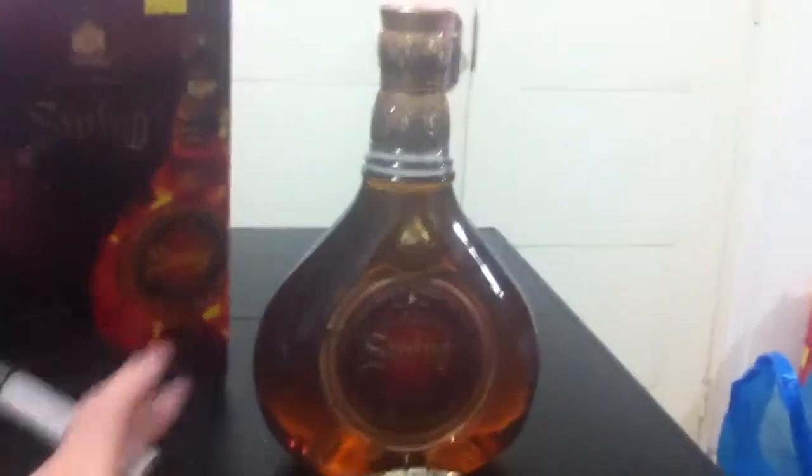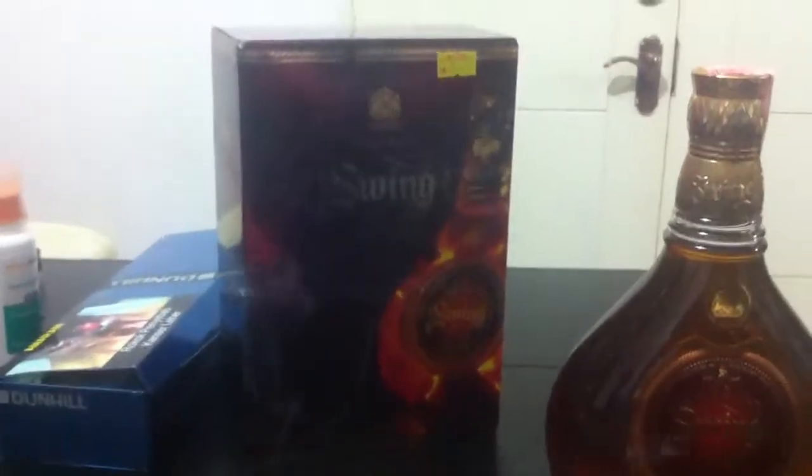So this is a Johnnie Walker Swing. It comes in this kind of cute-sized bottle and quite an attractive box.